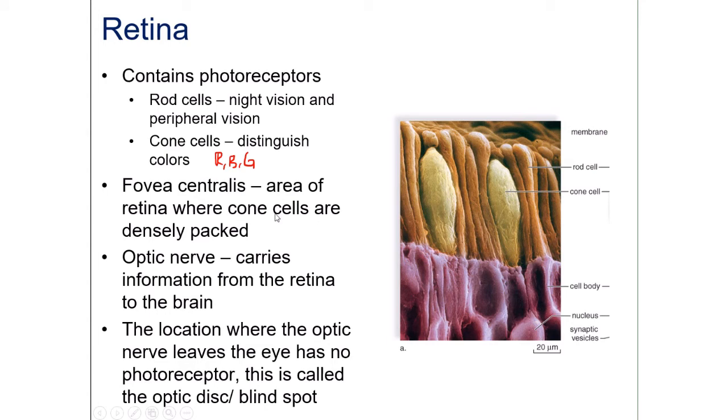In the fovea centralis — or simply fovea — there are densely packed cone cells. As humans, we can only focus on a single object at a time. Whatever you're focusing on gets projected onto the fovea, where you produce a sharp, high-definition image. Everything else outside the fovea is part of your peripheral vision, registered by the rod cells.